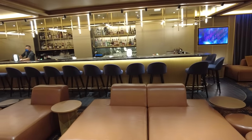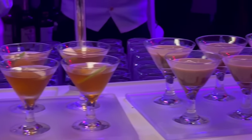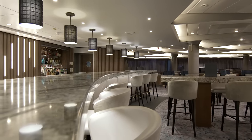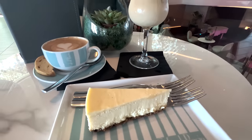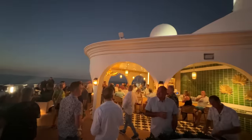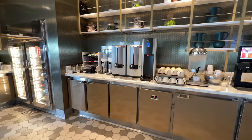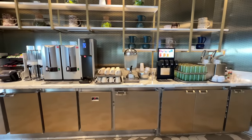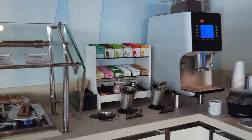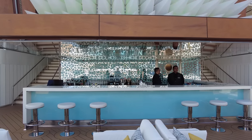Celebrity Cruises offers three different beverage package options. The classic beverage package includes beers, cocktails, liquors, frozen drinks, and wines by the glass for up to $10, as well as non-premium bottled water, specialty coffees, juices, and soda with a 15% discount on all bottles of wine. The premium drink package is very similar to the classic, only it includes beverages up to $17 a glass, Coca-Cola products, premium still and sparkling bottled water, premium non-alcoholic beverages like Red Bull and vitamin water, fresh juices, and zero-proof cocktails. The zero-proof drink package includes all the non-alcoholic options from the premium package — premium bottled water, energy drinks, vitamin water, frozen smoothies, zero-proof cocktails, and Coca-Cola products.